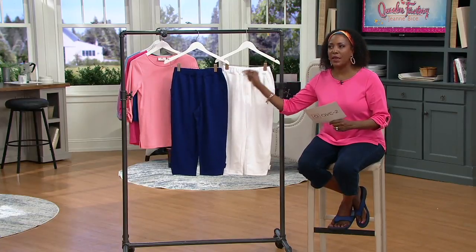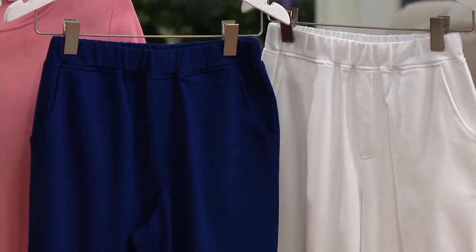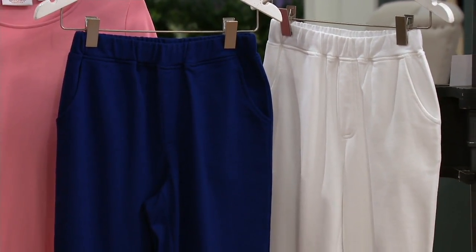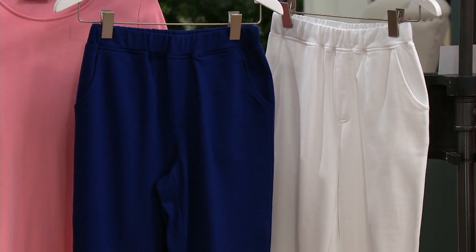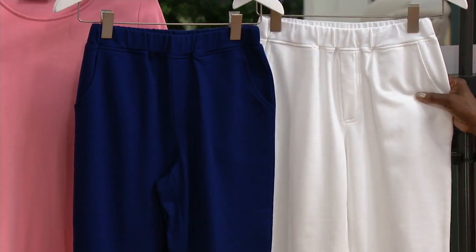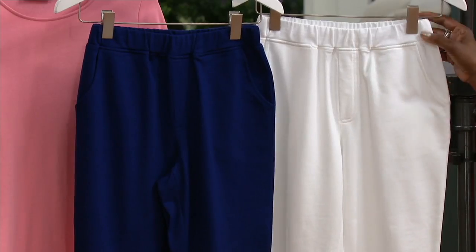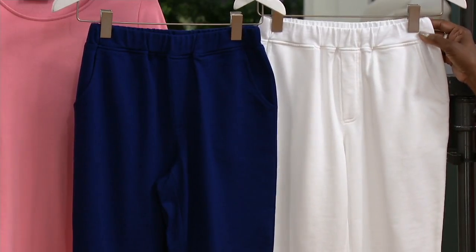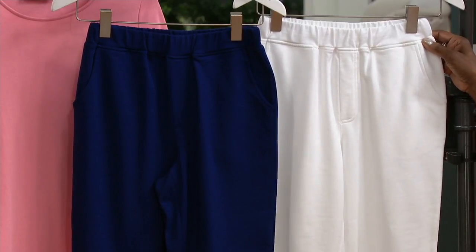Get them both so you don't have buyer's remorse. When you get that pair home and slip them on, you don't want to go back to QVC.com to find another color and discover there's nothing left — only order of the year means no reorder. If you feel like this is something you're going to live in, get them now while we have both colors, and take advantage of that easy pay to help with budgeting.